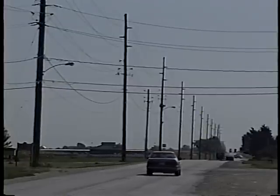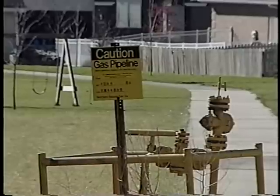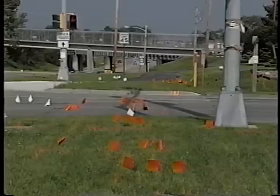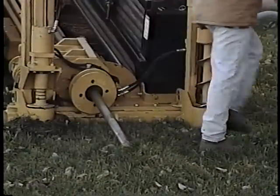Utilities are everywhere, from the rural countryside to major city streets. Like roads, utilities are part of our society's infrastructure. So it's logical that the paths of roads and utilities are often going across each other. And if you mess with them, you could find yourself in a lot of trouble.